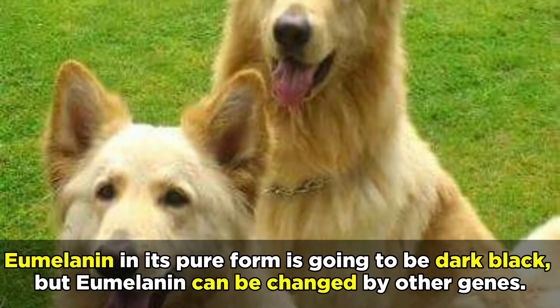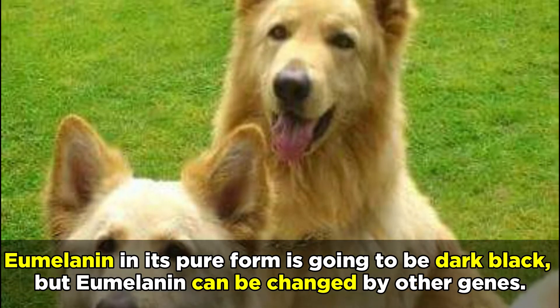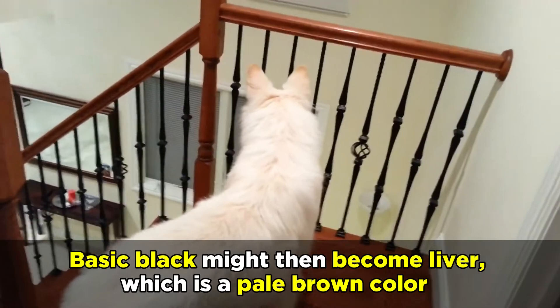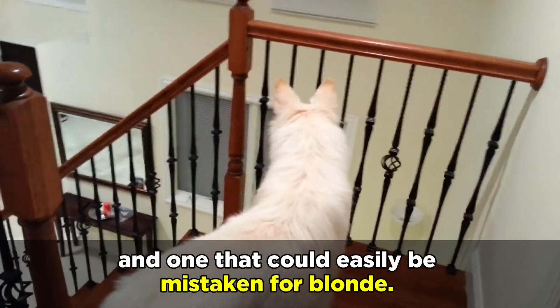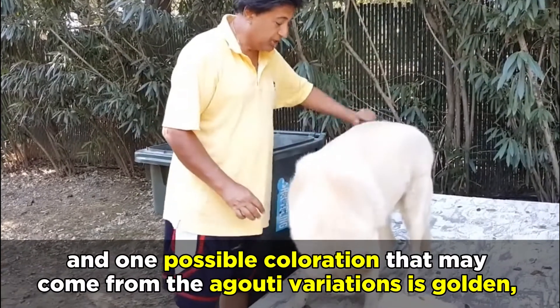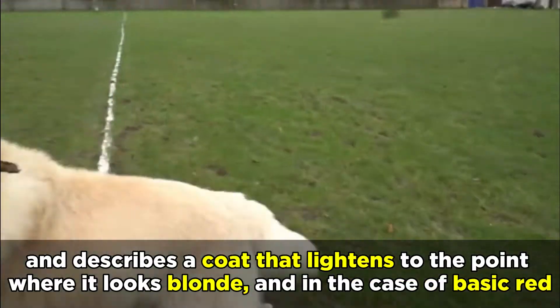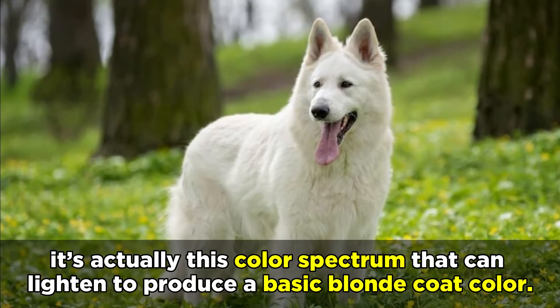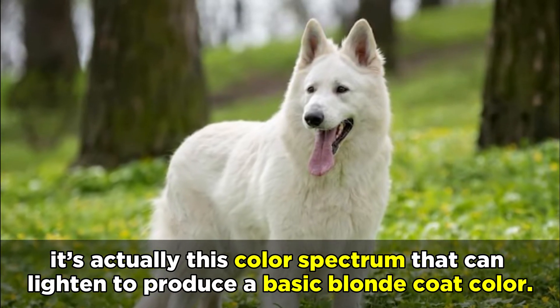Take basic black, for example. Eumelanin in its pure form is going to be dark black, but eumelanin can be changed by other genes. Basic black might then become liver, which is a pale brown color, and one that could easily be mistaken for blonde. One possible coloration that may come from the eumelanin variations is golden, and describes a coat that lightens to the point where it looks blonde. And in the case of basic red, it's actually this color spectrum that can lighten to produce a basic blonde coat color.